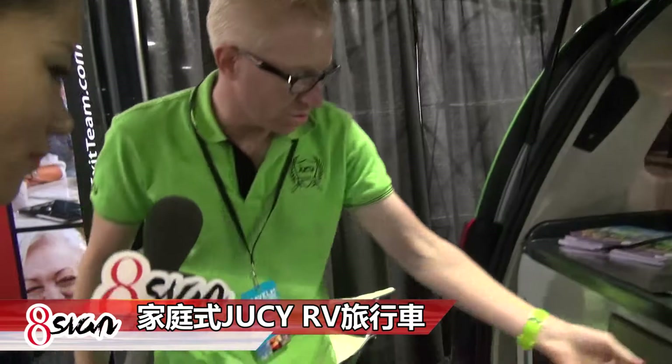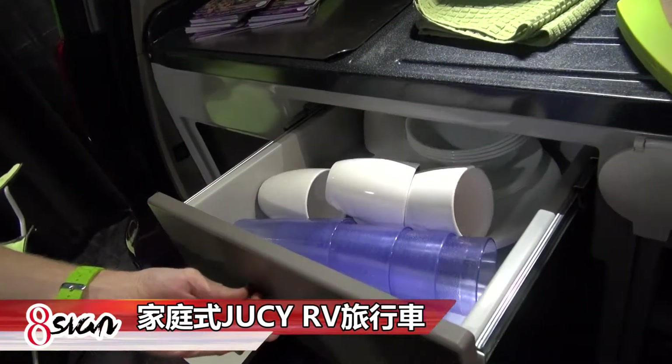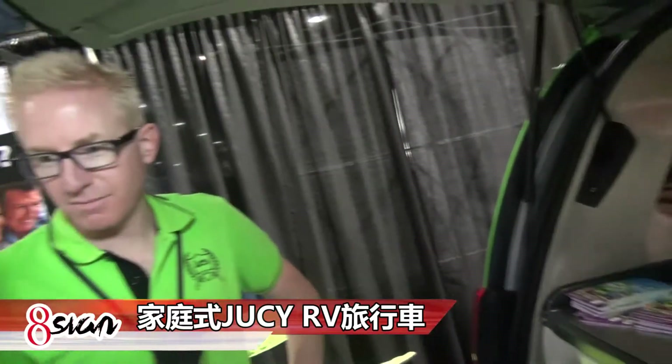We have all our storage — pots and pans, plates, cutlery, and sauces. Everything is in here. So essentially you can set up and camp.